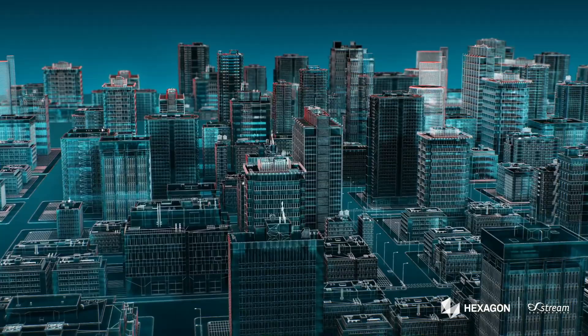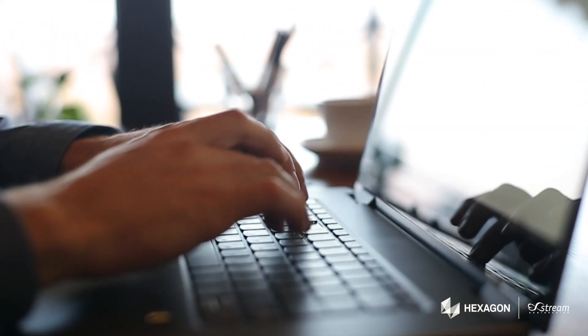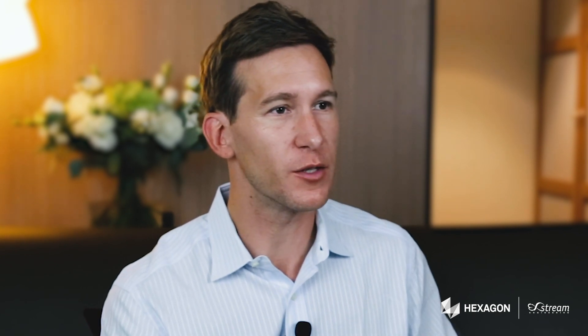As digitization continues to advance and Industry 4.0 trends continue to grow, we start to see a more intelligent method of scoping projects, identifying manufacturing methods, and managing a part downstream through its life cycle all the way to recycling or end of life. The ability to have improved predictive methods to monitor that process and improve results will continue to drive down costs and increase the ability to customize and tailor solutions directly to client needs.